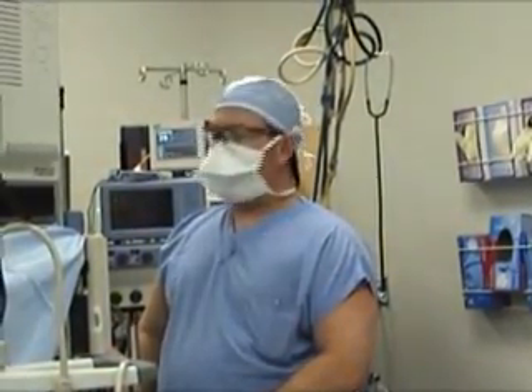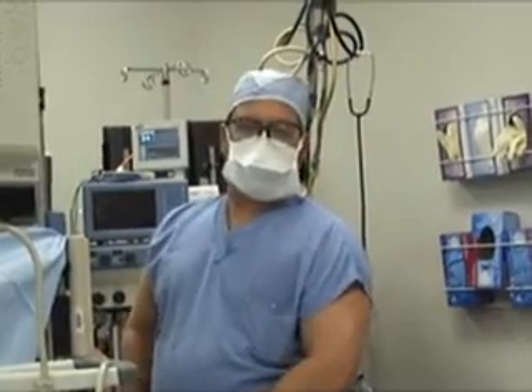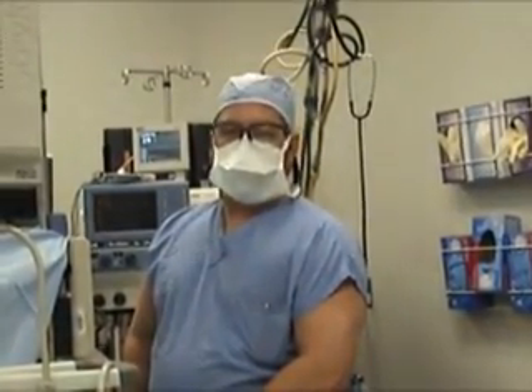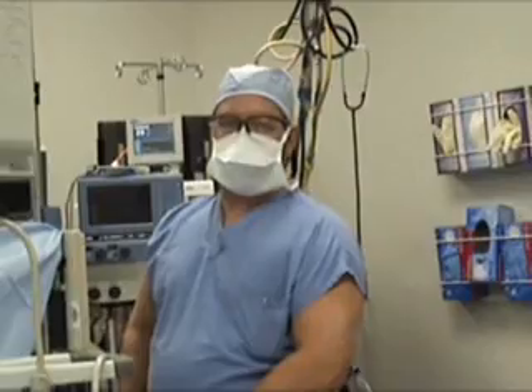The other benefit of total intravenous anesthesia is that we can get a very fast wake-up. Dr. Rutledge's procedures last anywhere from 25 to 45 minutes, and we need a very fast anesthetic that is compatible and matches his surgical speed in the operating room.